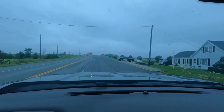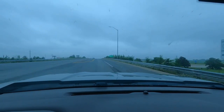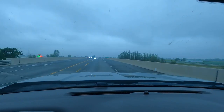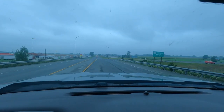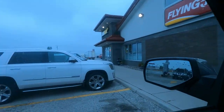We're about to go over the 401 here. We're going to see if our favorite place, a Flying J, is open for coffee. Looks like it's open — we're going in. Big shout out to Flying J — open for fuel and coffee this morning, which is fantastic.